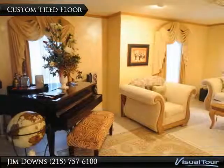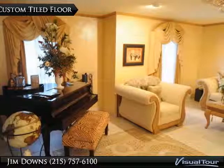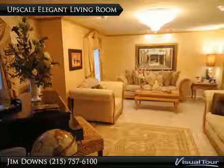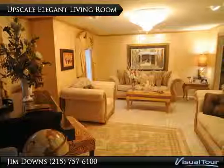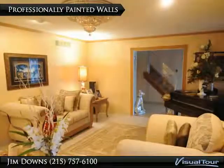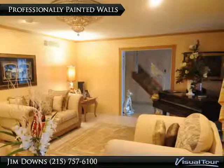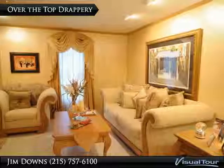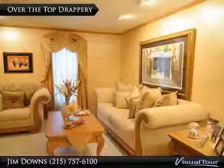Truly a magnificent living room. Did you notice the designer created tiled floor? You should visit this home today, because it won't last long. Beautiful recessed lighting and complementing crown molding to match the faux painted walls.